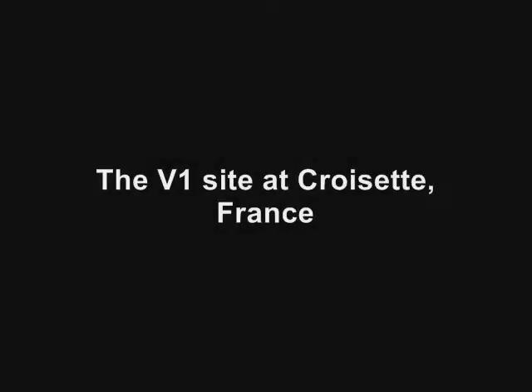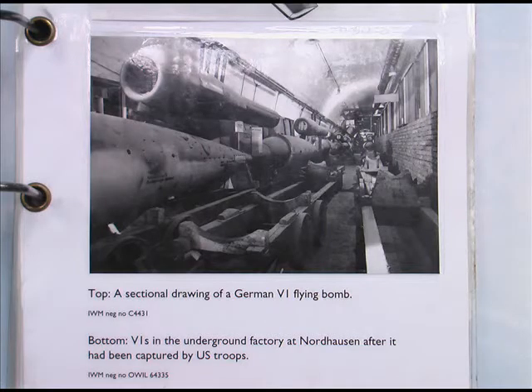This video will look at the German V1 launch site at Crozet in France. This photograph is of a factory in Germany, in Nordhausen. Just note the design — how you've got the rockets lined one after the other, and on the right hand side a special device which I assume helps in the construction.